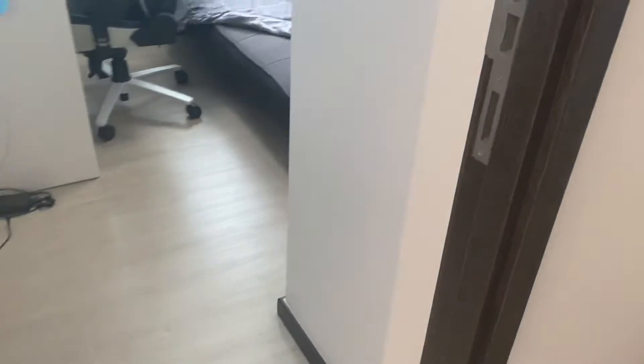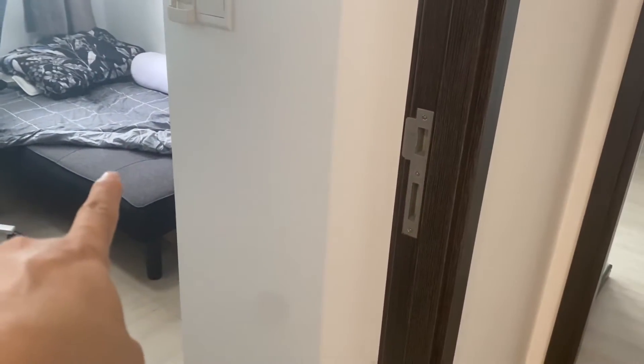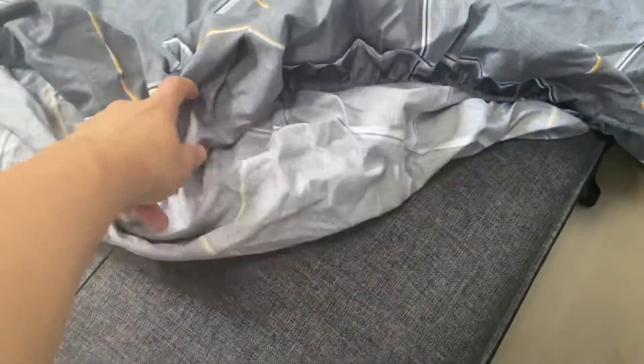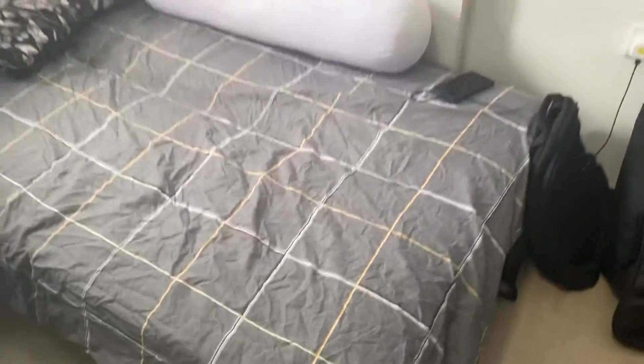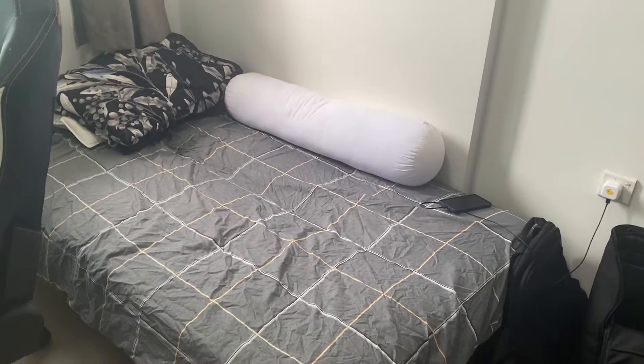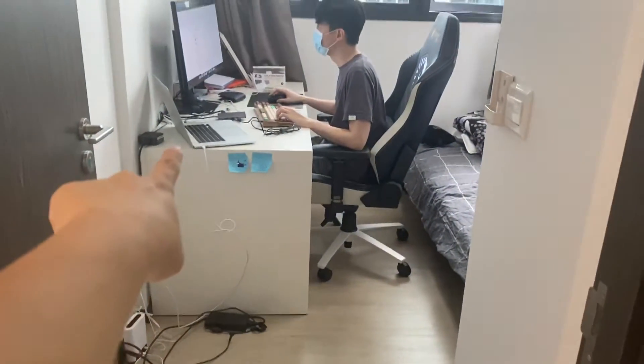So this bedroom — you can see we have a sofa bed. This is a sofa bed. This is quite a quality room behind the building, which has a nice garden view here. We also have a wardrobe here. The study table will be removed as it belongs to the tenant.